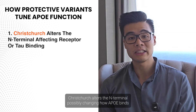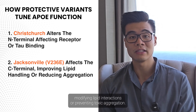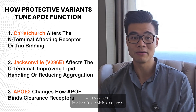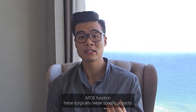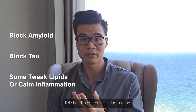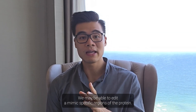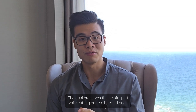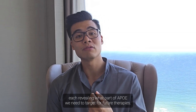Each protective variant affects a different tool in the kit. Christchurch alters the N-terminal, possibly changing how APOE binds to cellular receptors or tau. Jacksonville affects the C-terminal, modifying lipid interactions or preventing toxic aggregation. APOE2 changes the way APOE docks with receptors involved in amyloid clearance. These variants don't just blunt the entire APOE function — they surgically tweak specific aspects. Instead of trying to silence APOE completely, which comes with major side effects, we may be able to edit or mimic specific regions of the protein. These mutations aren't just natural accidents — they're blueprints.